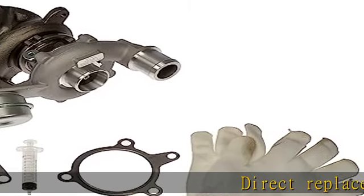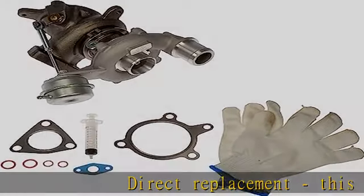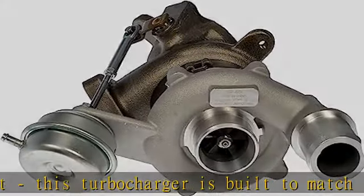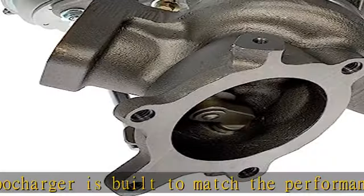Direct replacement: this turbocharger is built to match the performance of original equipment for specific vehicles. Complete kit comes with turbocharger and gasket kit for added convenience. Thoroughly tested,